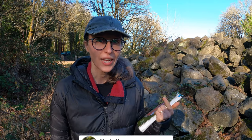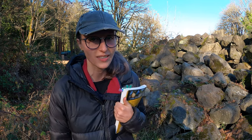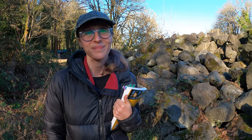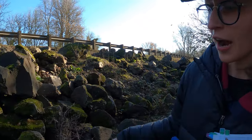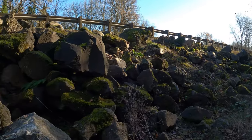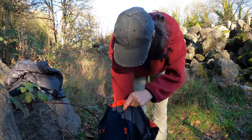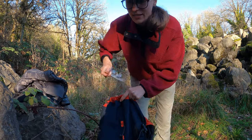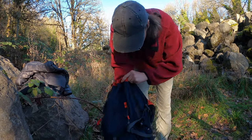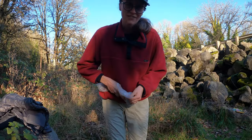We brought a sledgehammer and a pickaxe, some goggles, gloves, and we're just gonna try to break open some rocks and find some stuff. It definitely looks like people have been here because there's a lot of rocks that you can see are broken. One pair of safety goggles, two pair, and our sledgehammer — not even opened yet.